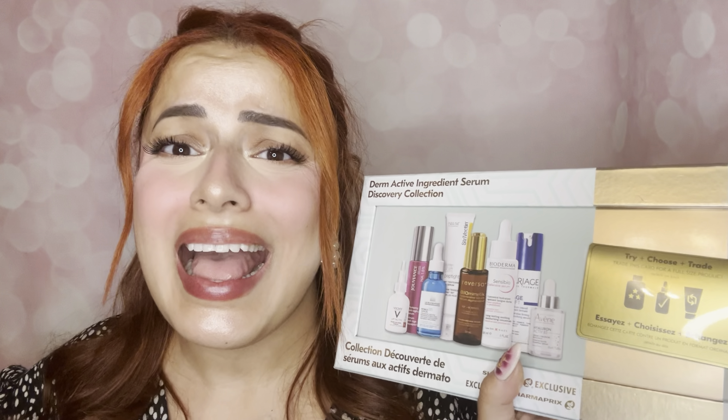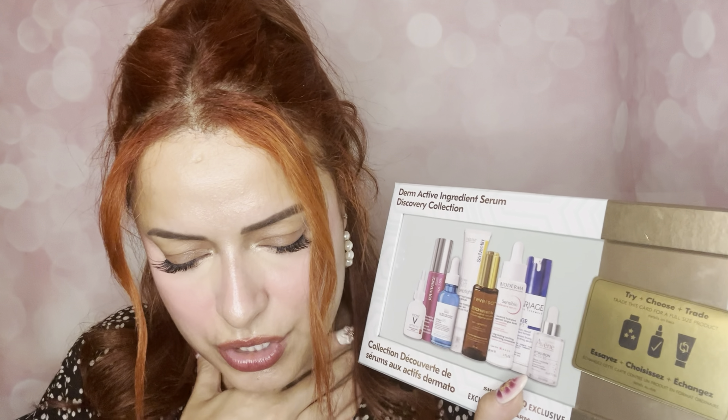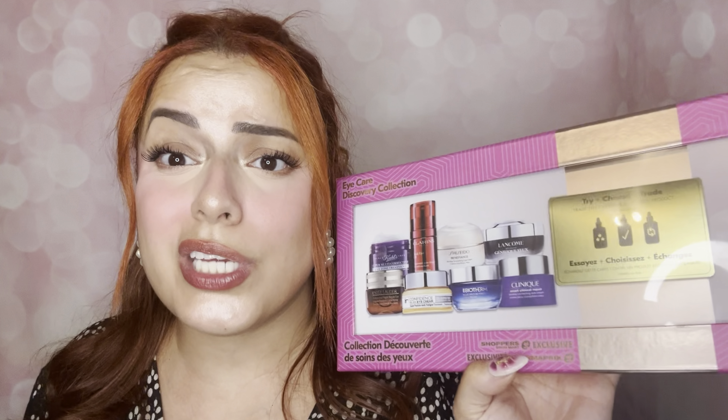Alright guys, we have the Derm Active Ingredient Serum Discovery Collection. You literally get to try a bunch of serums and then redeem a full size. This kit is going for $60 or $65, and you get one full-size product to redeem plus a bunch of samples to try. I also wanted to mention that either before or after this video you'll see my review of the Eye Care Discovery Collection, which also includes a redeemable full-size eye cream.